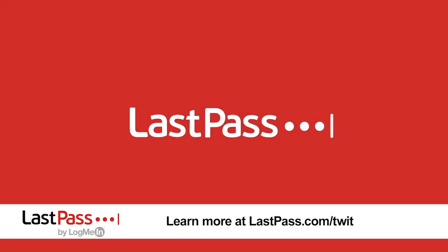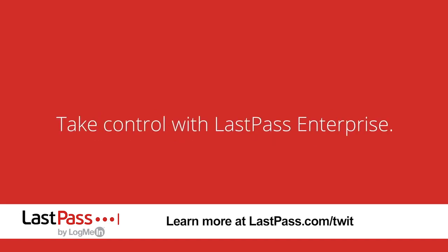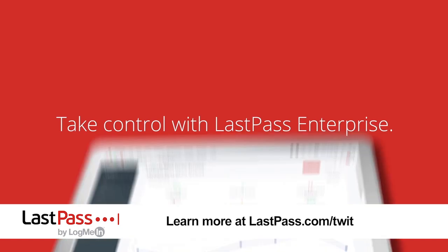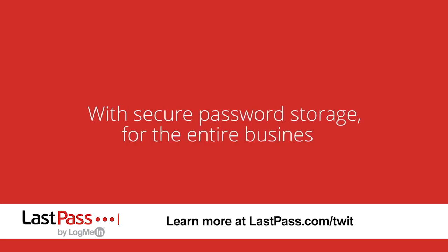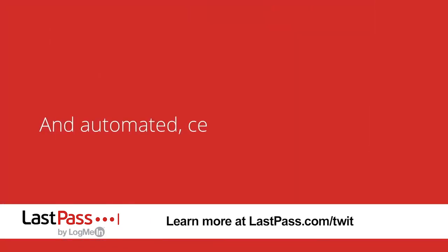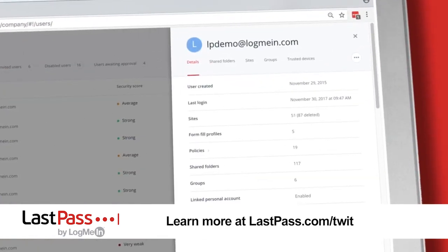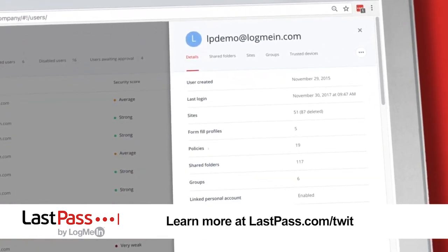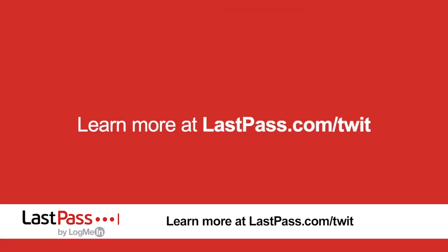Our show is brought to you by LastPass — the number one most preferred password manager. I've been using it for years. LastPass has great new features in their business lineup: LastPass Enterprise now includes single sign-on technology with 1,200-plus pre-integrated apps right out of the box. There's also LastPass MFA, which goes beyond standard two-factor authentication using biometrics and factors like geolocation. And LastPass Identity combines both. Visit LastPass.com/Twit to find out how LastPass can help you.